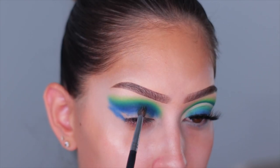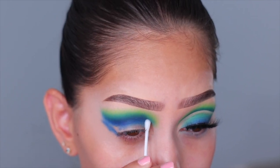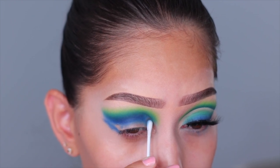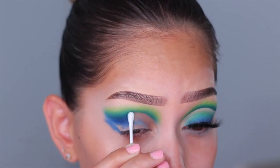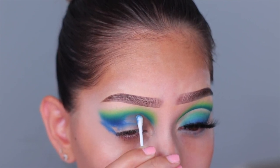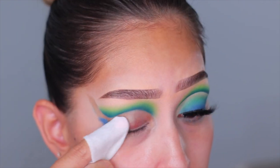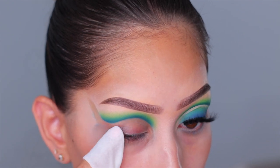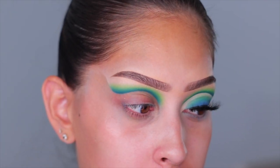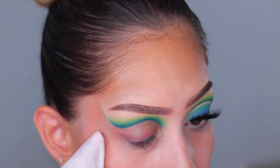Moving on to cutting the crease — I'm taking a Q-tip with some micellar water and creating the shape of the cut crease I want. This is a full cut crease. Then I take a makeup wipe to remove the rest of that color. This method gives you the perfect shape and the perfect line — it's a little extra work but the end result is so worth it.